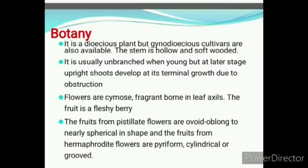The flower has an ovary with branching lemon-yellow stigma. The stigma is the portion where pollen from a male or hermaphrodite flower lands, but no bright orange male anthers. The fruit can have many shapes depending on variety, from rounded to globose. It is a dioecious plant but gynodioecious cultivars are also available. The stem is hollow and soft-wooded, usually unbranched when young but at later stage upright shoots develop. The flowers are cymose, fragrant, born in leaf axils. The fruit is a fleshy berry. Fruits from pistillate flowers are ovoid or broadly spherical, while those from hermaphrodite flowers are pyriform, cylindrical or grooved.